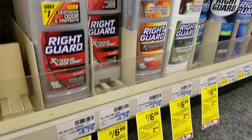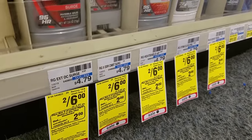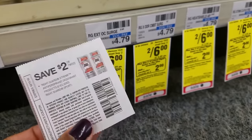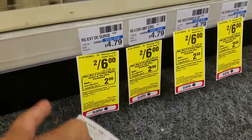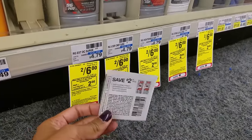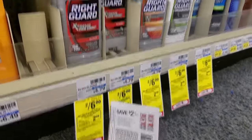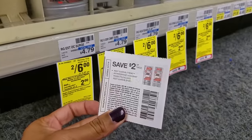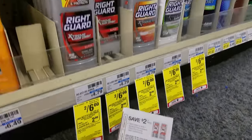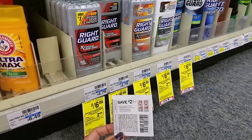Right Guard deodorants are on the same deal — $2 for $6. Buy two, get $2 extra care bucks. Use the $2-for-two manufacturer coupon. You'll pay $4 in-store and get back $2 extra care bucks, making it like paying $2 for two. Combining with any CVS coupons, I'll roll $2 extra care bucks in and only pay $2 out of pocket, or $1 each.